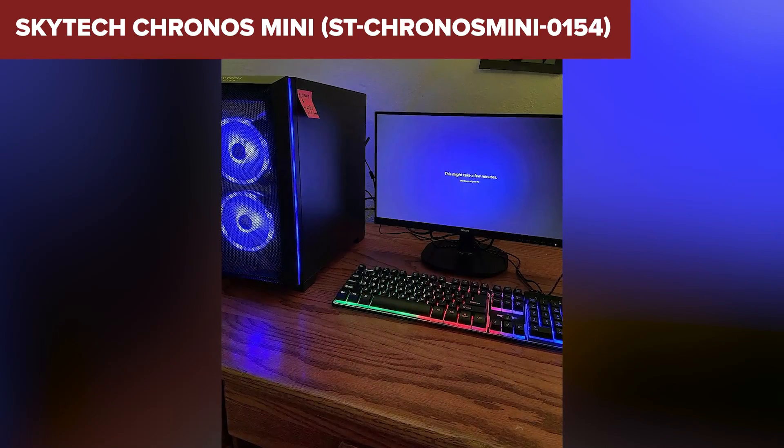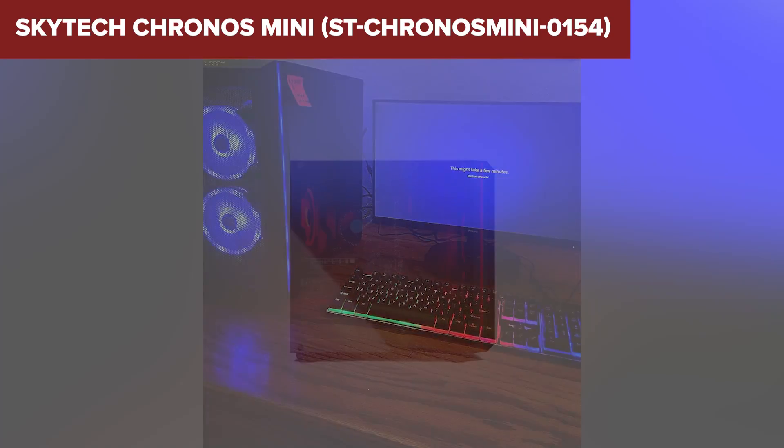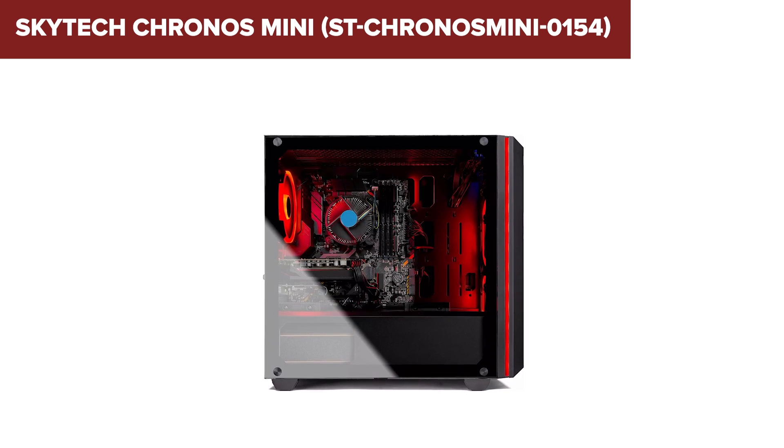The included 500GB SSD ensures fast boot times, and the case comes equipped with 4 RGB fans for stylish cooling. You'll also get a free basic gaming keyboard and mouse, so it's ready to go out of the box.